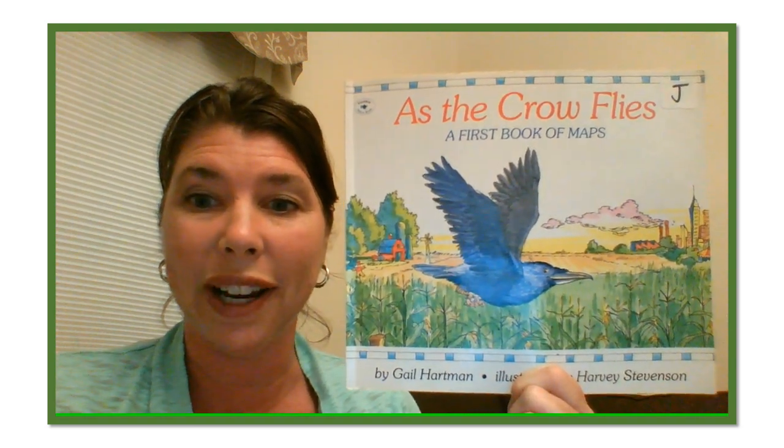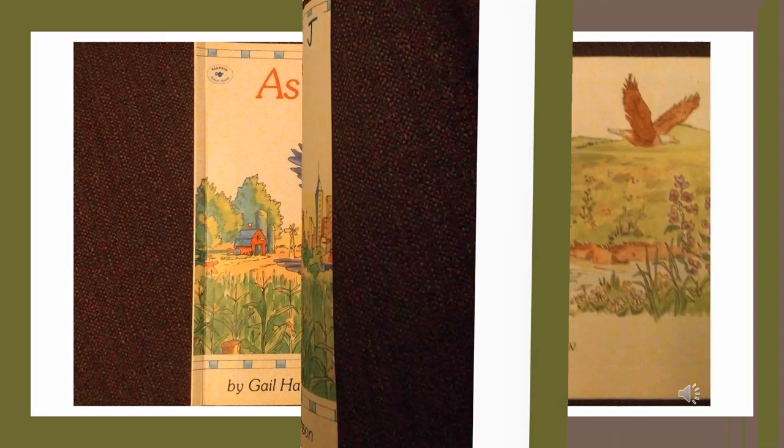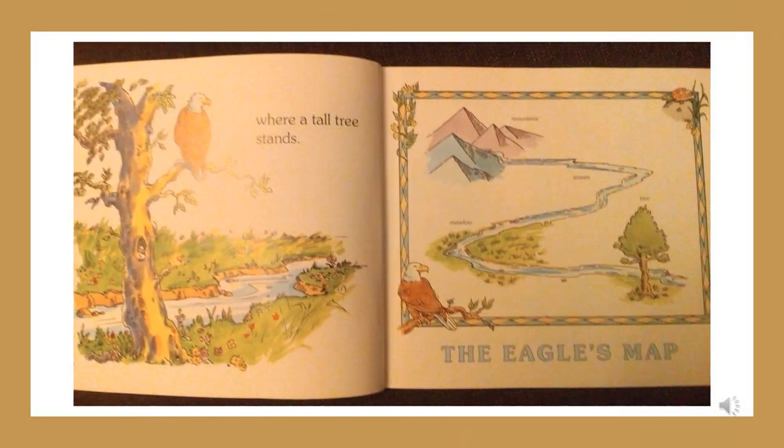I hope you enjoy this story. As the Crow Flies, a first book of maps by Gail Hartman, illustrated by Harvey Stevenson. As the eagle soars, from the mountains a stream flows through a meadow where a tall tree stands. The eagle's map: mountains, stream, meadow, tree.